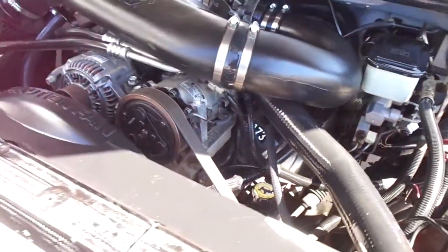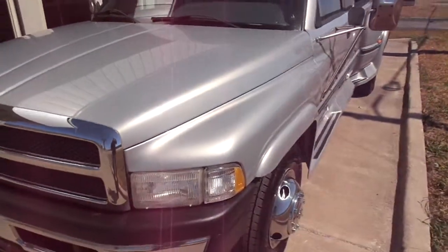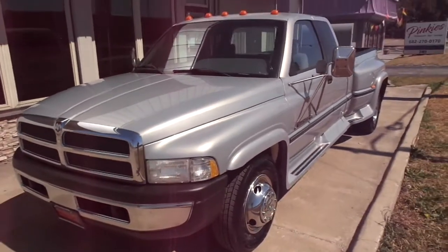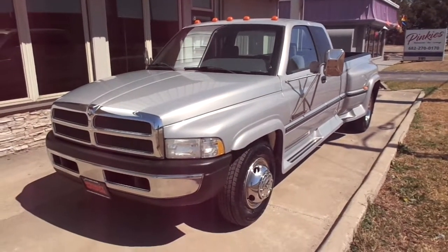It's a super nice, good looking, good driving truck. This truck qualifies for our in-house financing. For more information about this truck or one of our many others, please give us a call. It's Specialty Autoplex in Arlington, Texas. Thanks again for watching.